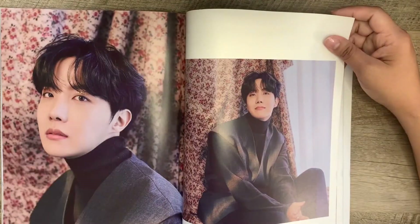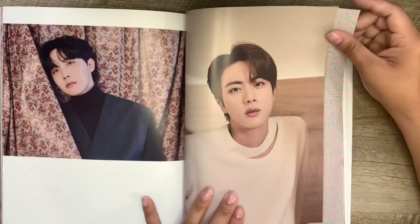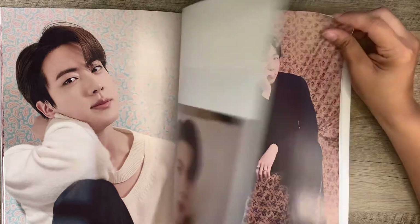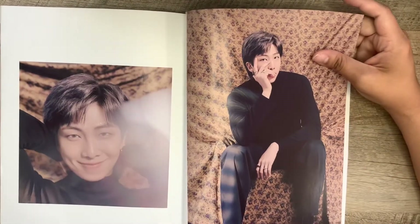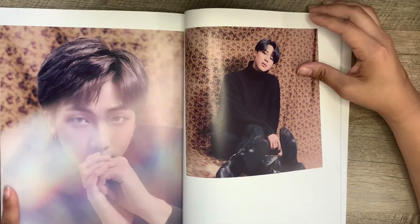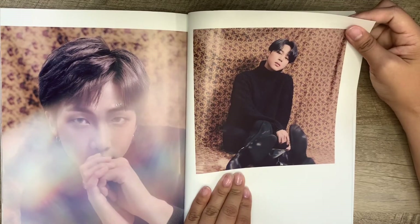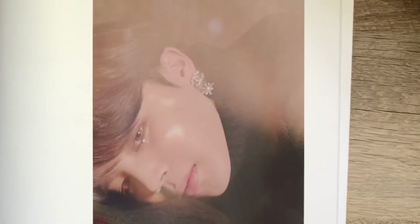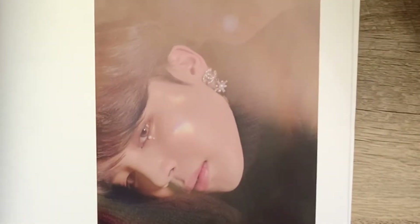Oh, he has like little jewels — look at the jacket. Beautiful. Look at him, Jin. Oh, a beautiful picture. Oh, look at the pearls. Look at this picture — the photographer needs an award. Gorgeous.